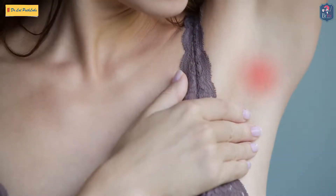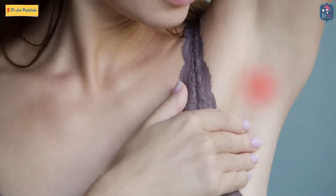Another thing which is important in breast cancer: sometimes patients present with only a lump in the axilla, in your armpit. So that can also be breast cancer.